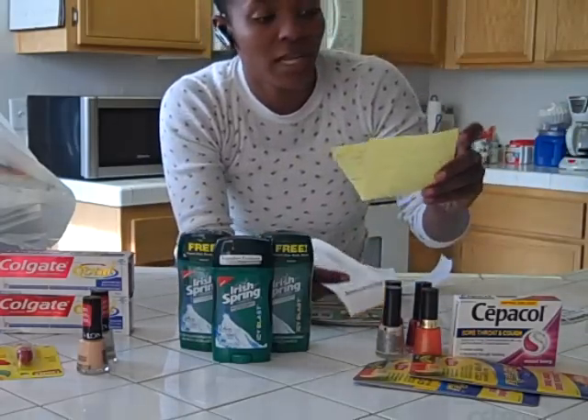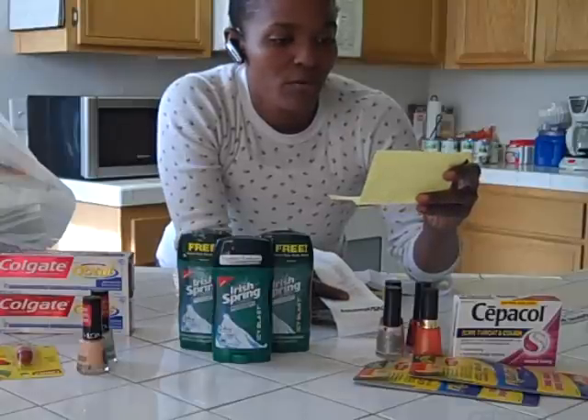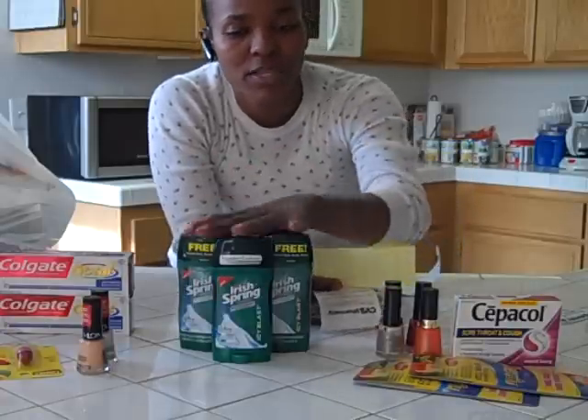I did write it on paper, like I told you guys I always do. The deodorant was basically $5.54 for two of them. So that's almost $7 basically for these.